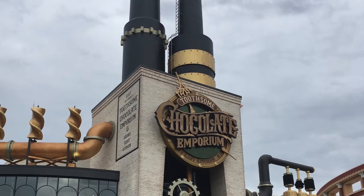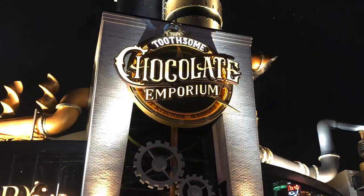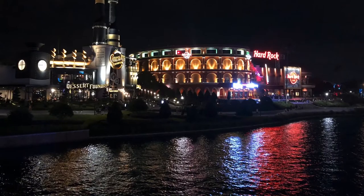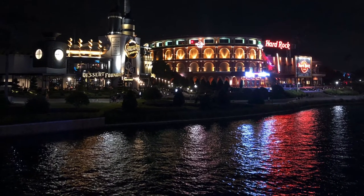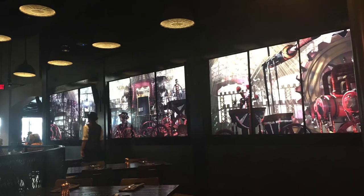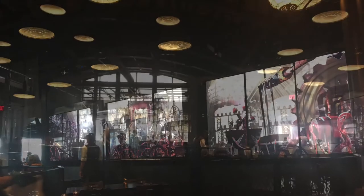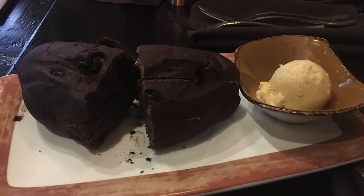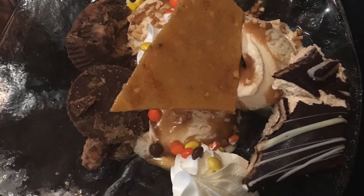Also located in CityWalk right outside of the gates to the parks is our third and final favorite CityWalk restaurant, Toothsome Chocolate Emporium. The entire restaurant is like a steampunk theme with lots of dark browns, coffers, and accents. They have a store in the main area where you can buy anything from truffles to hard candies, t-shirts, and other memorabilia. The menu here is massive with tons of appetizers, entrees, and drink options. It felt a little like the Cheesecake Factory where the menu is just huge, so you shouldn't have any issues finding something for even the pickiest eater.